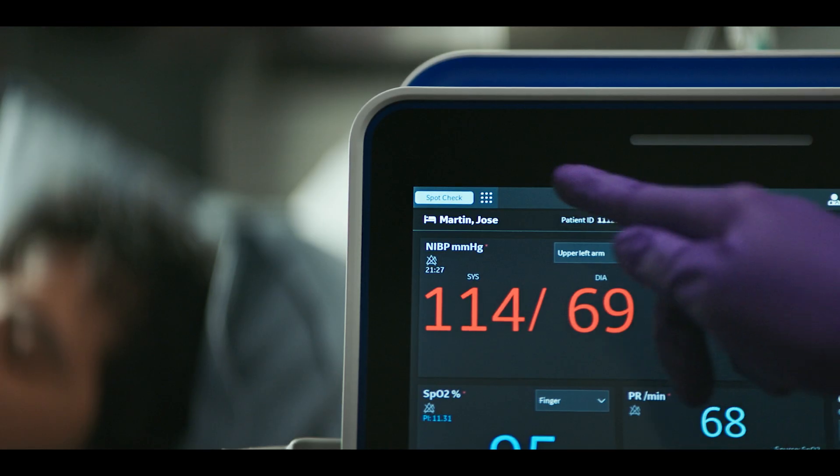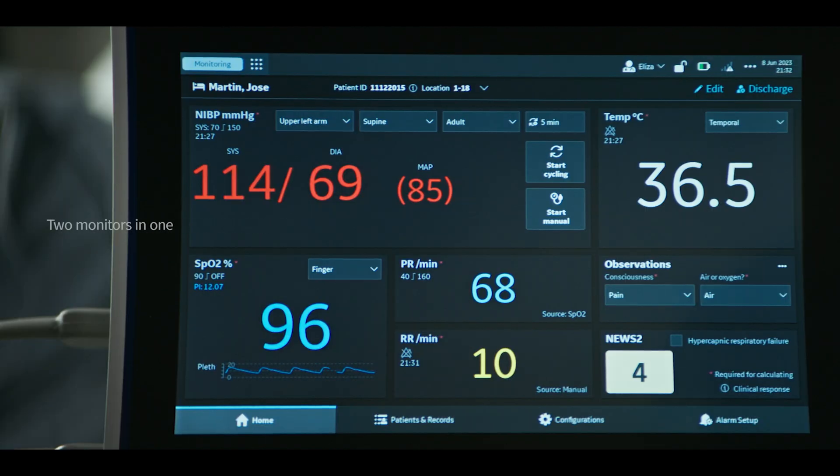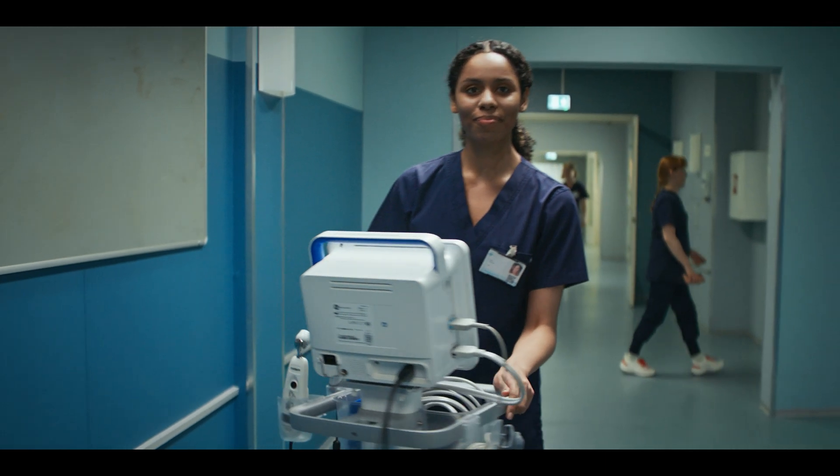If the patient requires additional monitoring, Portrait VSM can flex to a continuous monitoring mode without the need to transfer the patient or bring in additional equipment. You are now ready for your next patient.